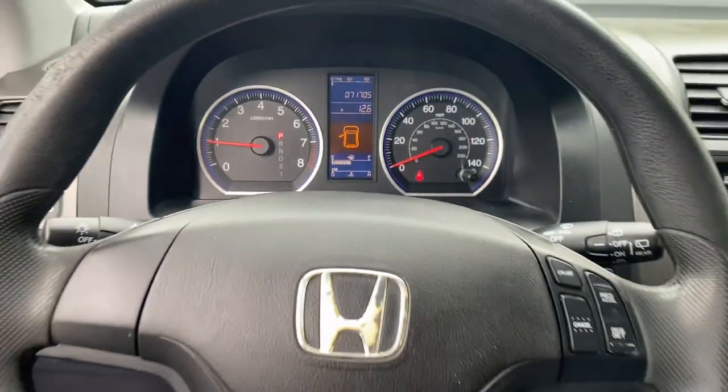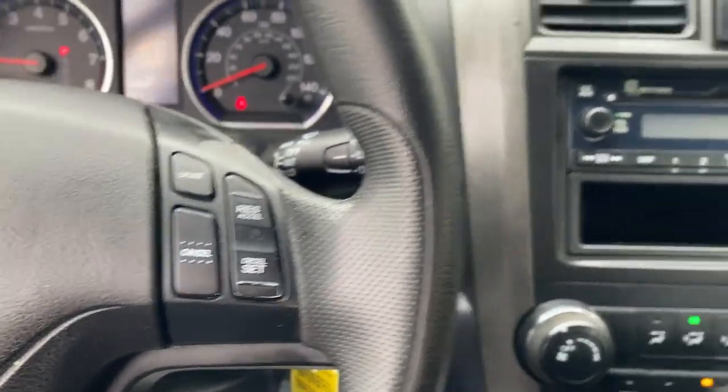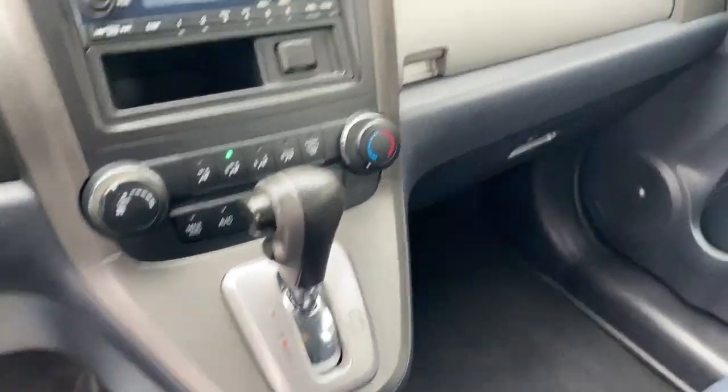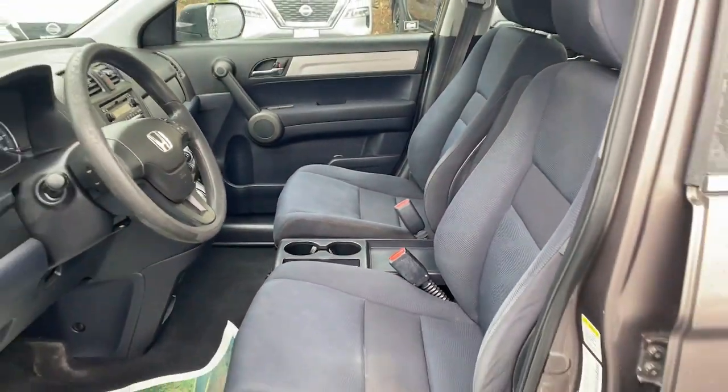These are just some of the great options this vehicle comes with: keyless entry, electronic stability control, alarm, traction control, tire pressure monitoring system, passenger vanity mirror, MP3 player, trip computer, driver vanity mirror, and bucket seats.